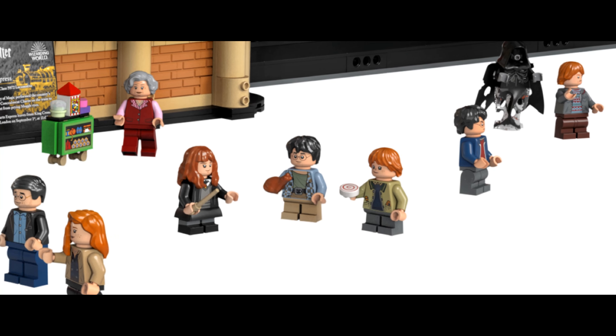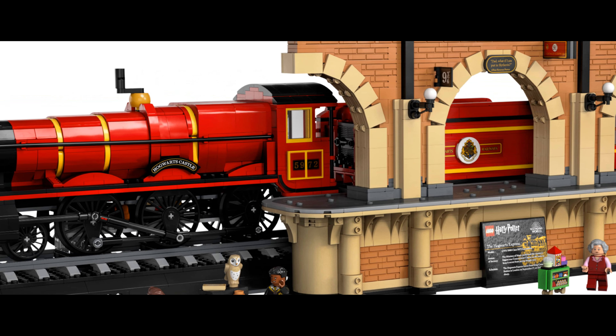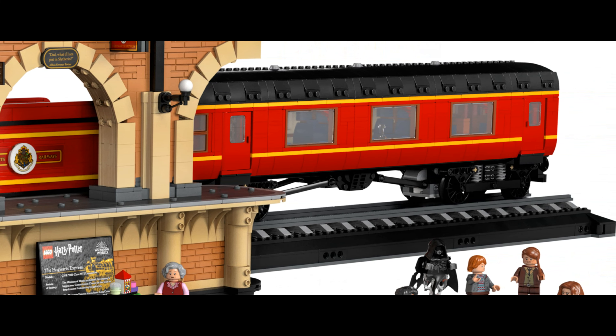Authentically detailed inside and out, the engine features a detailed underside and a lever on the top that causes the train to rock with the motion of a steam train. A tender car carries the engine's supply of coal.